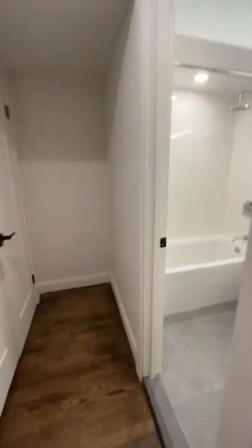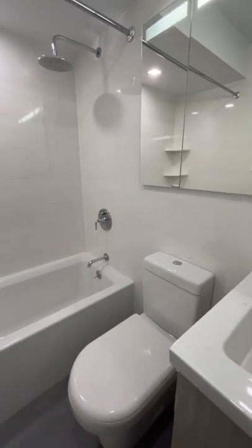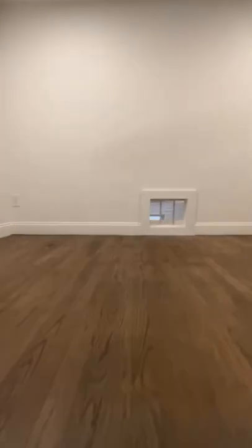And then you have this lofted space. Here's the bathroom — it's actually a really nice, clean bathroom. And there's a closet right across from the bathroom that's right by the entrance to the apartment.